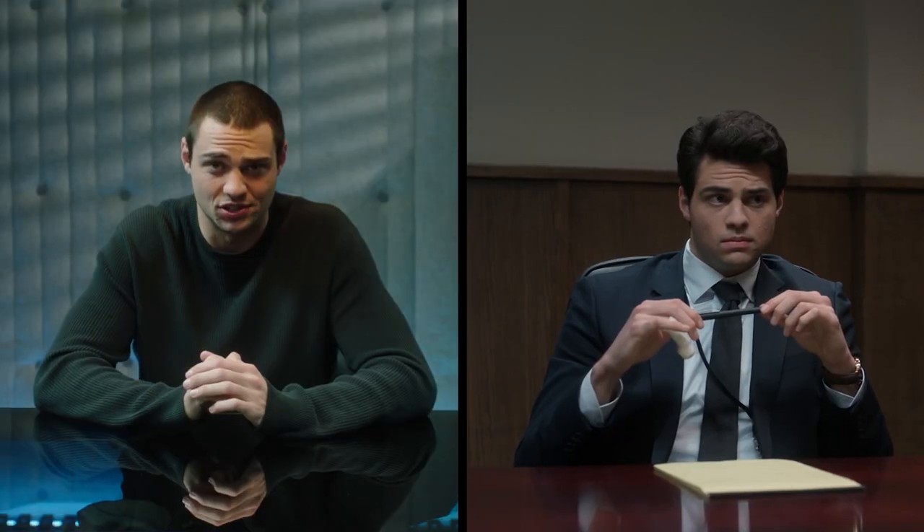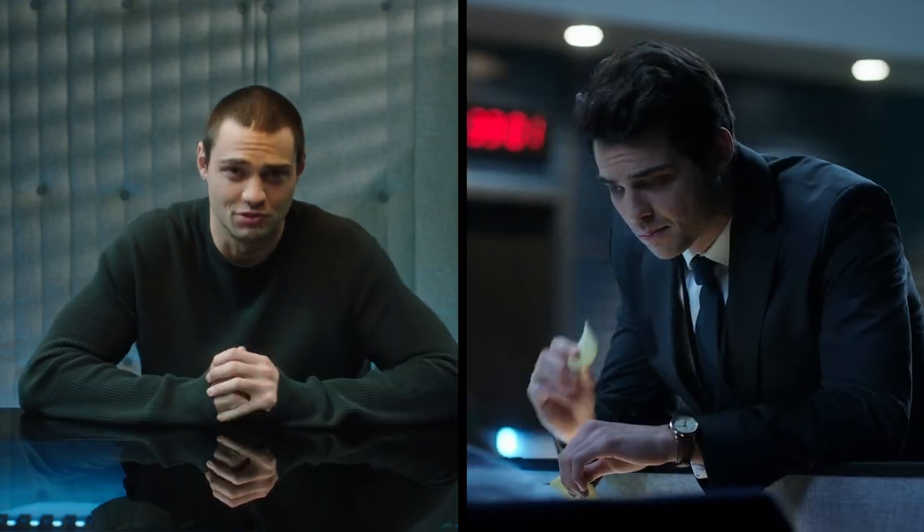What's going on everybody? I'm Noah Centineo and I play Owen Hendricks, the rookie lawyer in the CIA for the new Netflix show, The Recruit. Today we are testing my knowledge of CIA spy gadgetry. What I'm gonna do is see images of some crazy looking gear and try to guess the functionality.